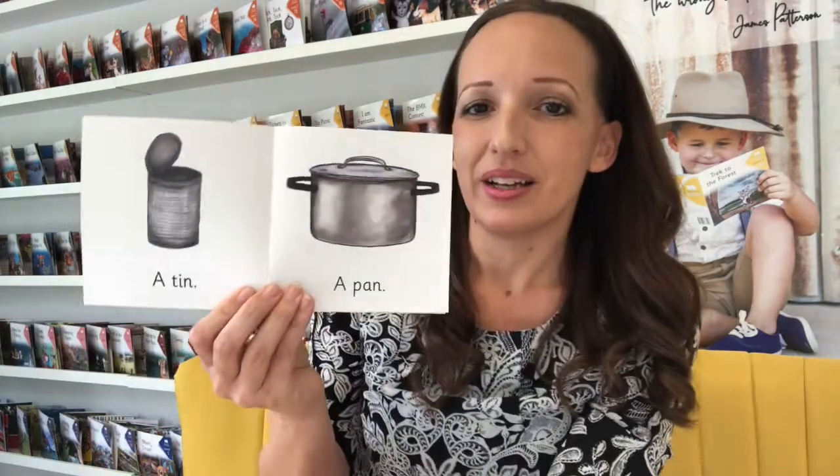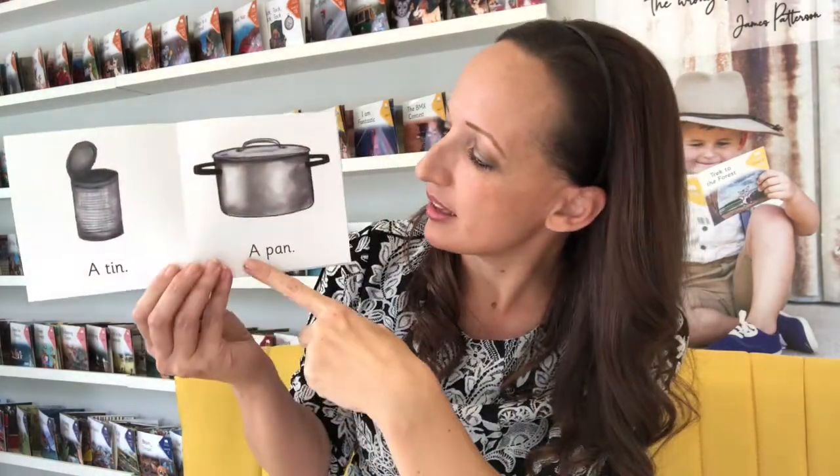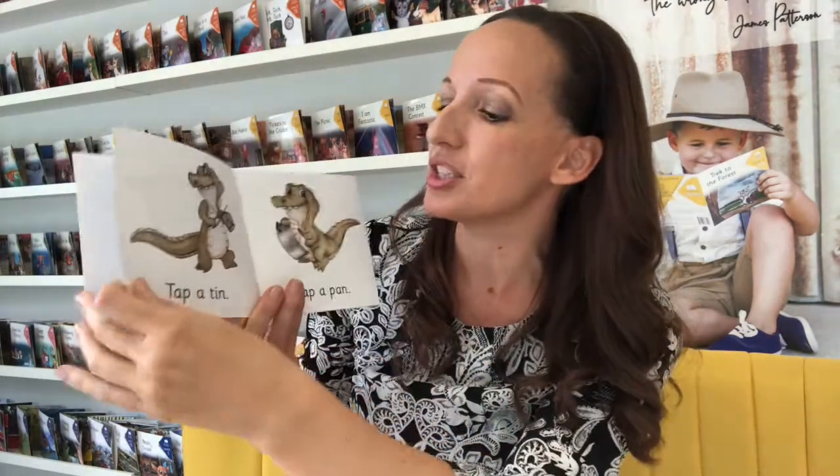We start here with one word — this is 'nip.' You can see the word 'nip' has a continuant sound at the start, which means it's a stretchy sound. They're easier to blend than stop sounds, so 'n' and 's' are easier to blend than 'p' and 't.' We start off with a CVC word 'nip,' then a tin, a pan — building that capacity. We go to two words on the page, then three: 'tap a tin,' 'tap a pan.'